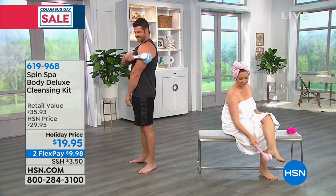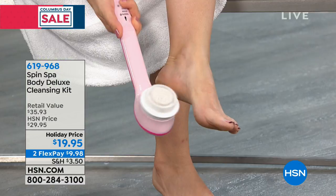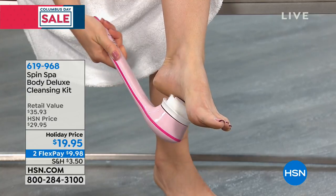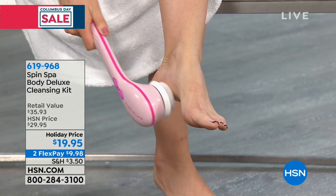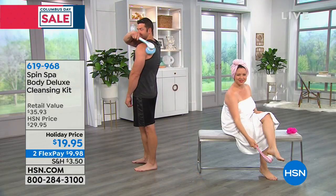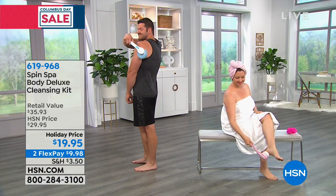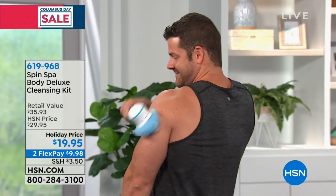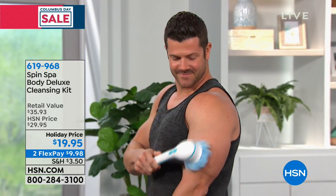You can imagine getting that pumice stone — you can see Andrea here working on her feet. Think about this: you're in the shower, you get to work everything — cleansing, exfoliating, and massaging from head to toe. And it washes right down the drain. No messes to clean up. You're just left with beautiful, glowing, gorgeous skin.